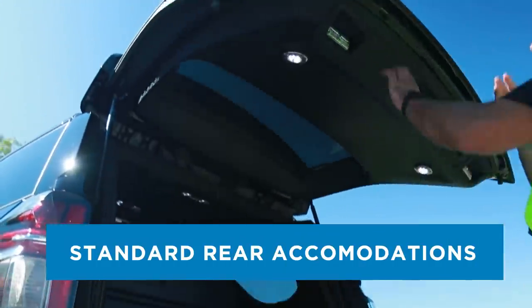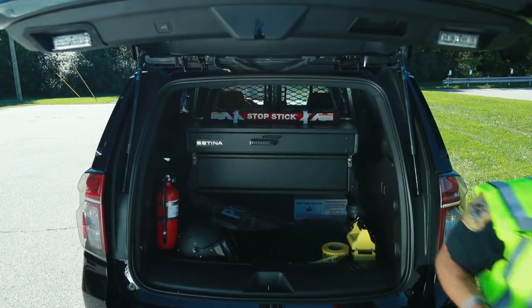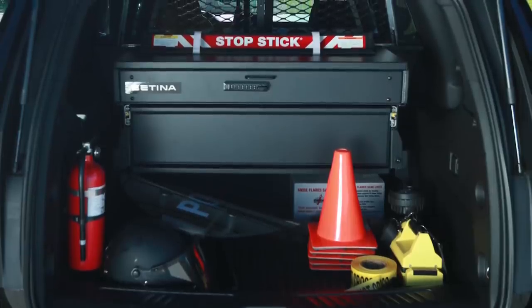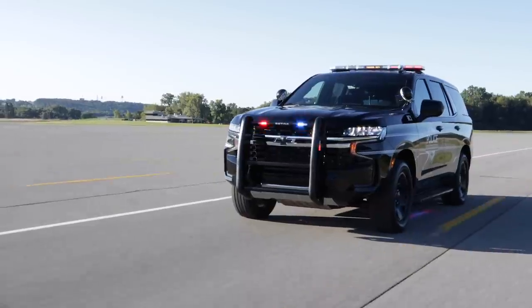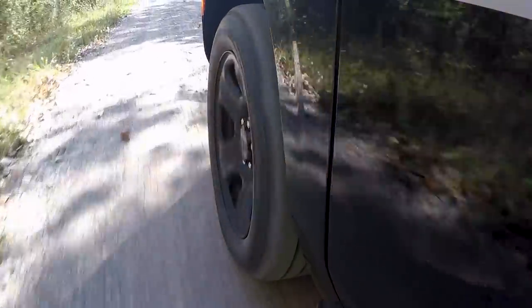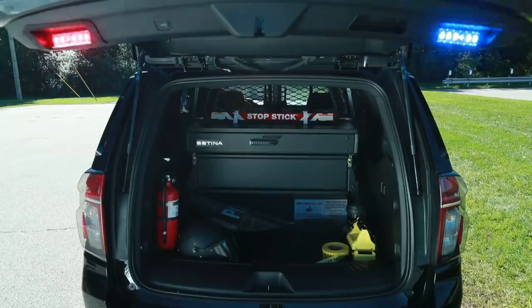Standard rear accommodations. Rear air conditioning remains standard to cool the 125.9 cubic feet of max cargo volume behind the front seats. An isolated auxiliary battery is dedicated to emergency equipment with an all-new design. A Class 4 towing package is also standard, rated at 6,000 pounds for both two-wheel drive and four-wheel drive models. A matching full-size spare wheel and tire is included and always accessible thanks to its convenient undercarriage design. Available liftgate emergency lighting provides extra warning to approaching traffic.